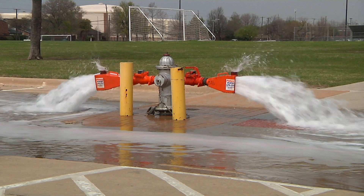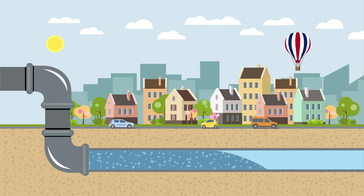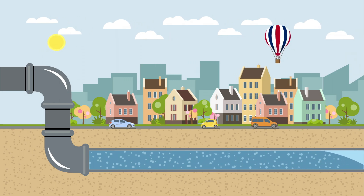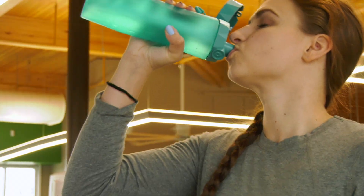Once the month-long maintenance is over, hydrants are opened again. But this time, it's to get things back to normal by pushing chlorine-only water out of the system and the chloramine-treated water back in. The safety and quality of your water is our priority.